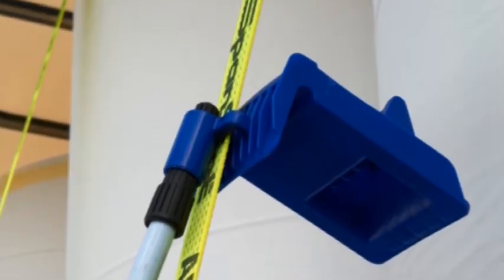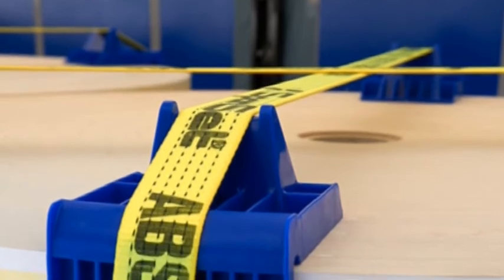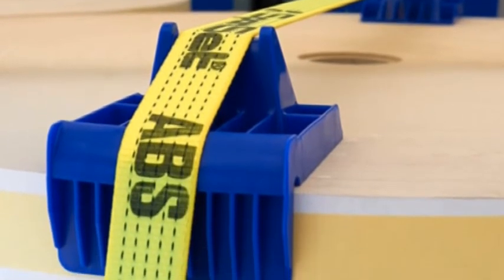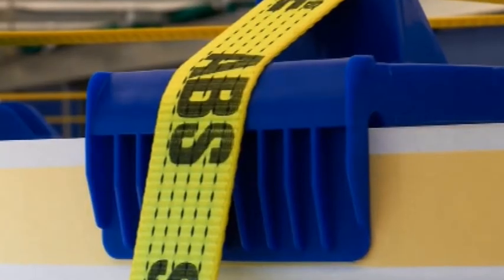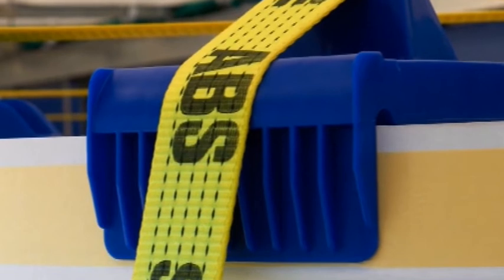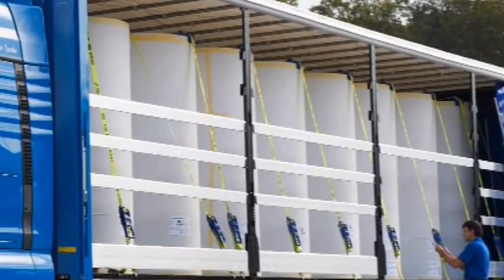In reaction to the increasing number of requests, Spanset developed the special KASI Plus edge protectors in dialogue with the paper and transport industry for transporting paper rolls securely. Its special design features, as well as the properties of the material, have been optimally adapted for its intended application purposes.